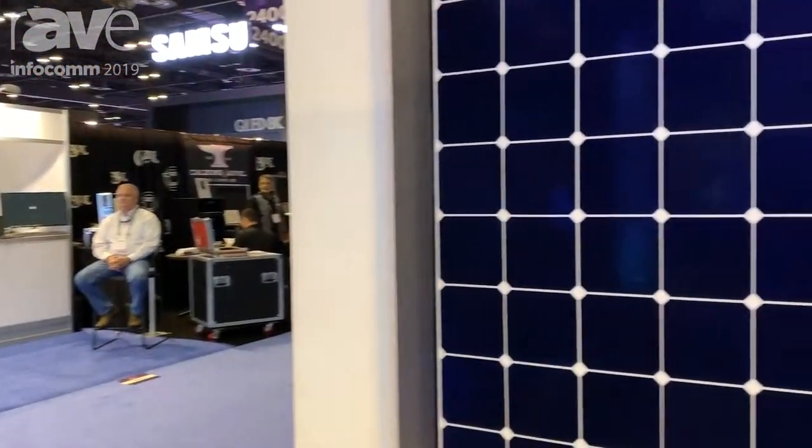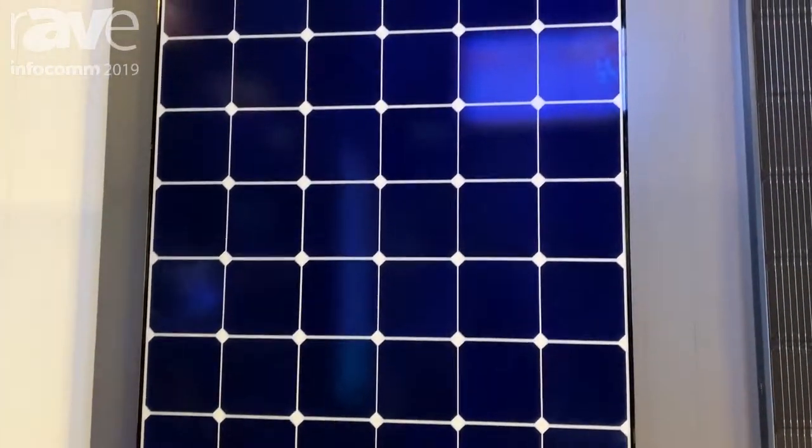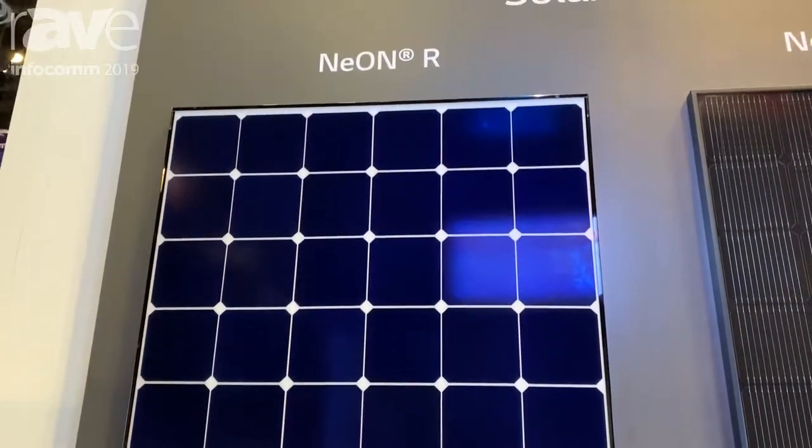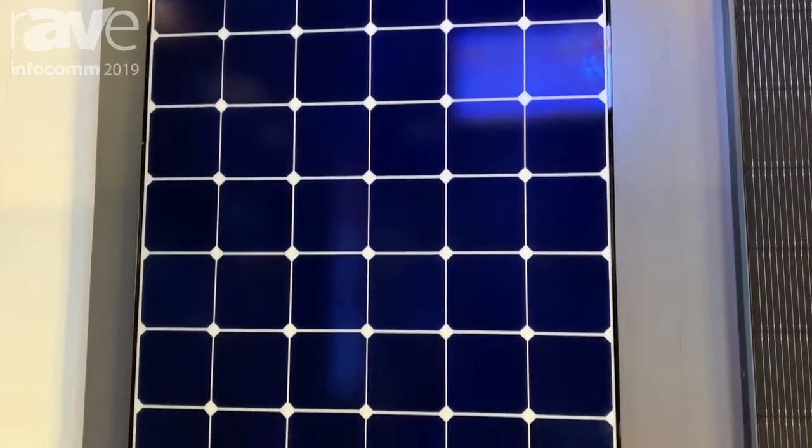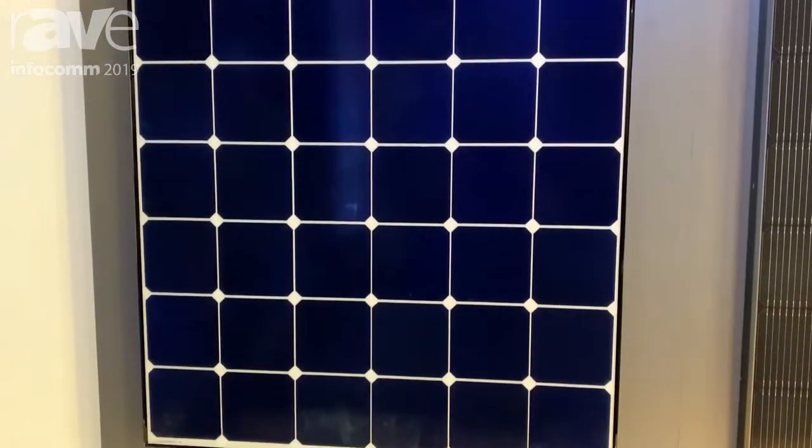Hello everyone, I'm Jan Dominguez, a solar and ESS sales engineer with LG Electronics here at Infocom 2019. Here I'm going to show you some of our solar products. One is the LG Neon R, it's our most powerful, most efficient solar module. It goes up to 370 watts and has a 21.6 percent efficiency.